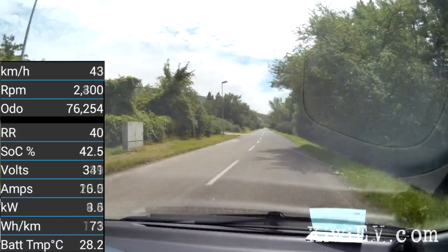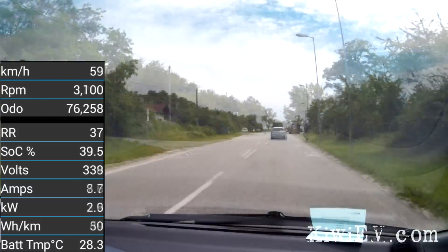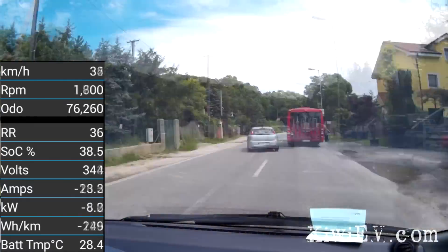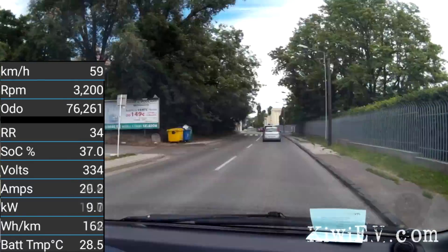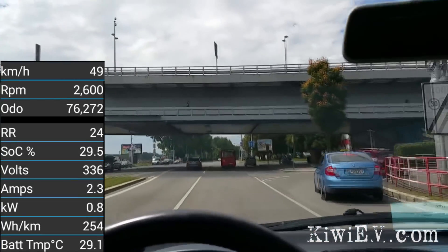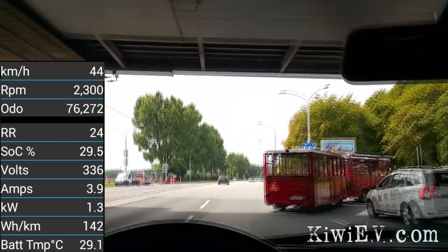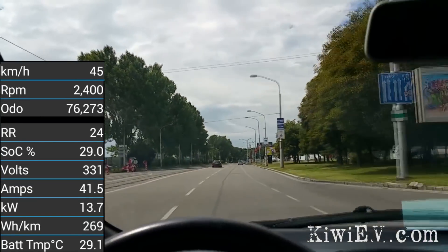I'll speed this part up because, let's be honest, this is getting pretty repetitive — but suffice to say I got into the city without any problems, turned around, and got ready to go back. I'm on my way home now with 29.5% battery remaining. I hope this is the last leg; I'm so bored, I just want my battery to run down already.